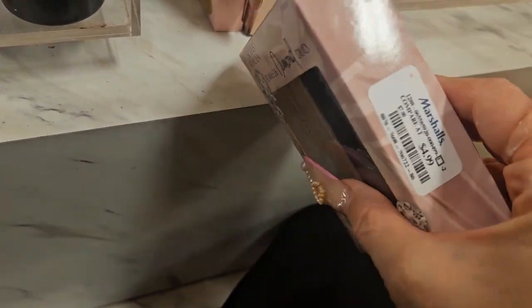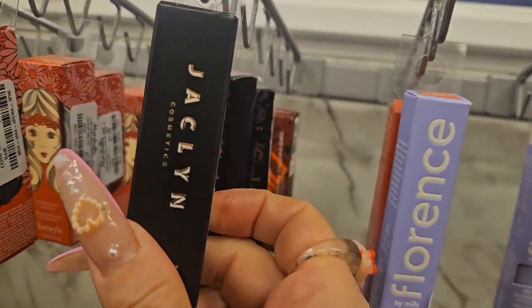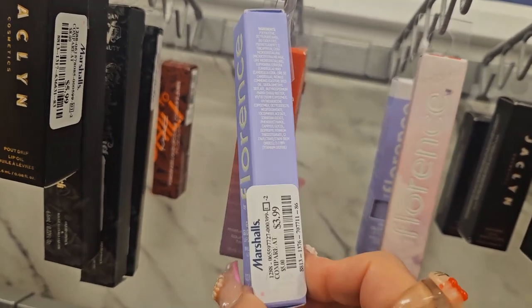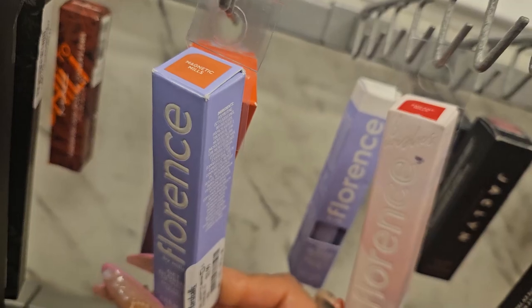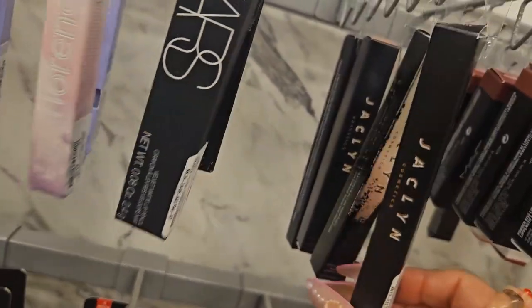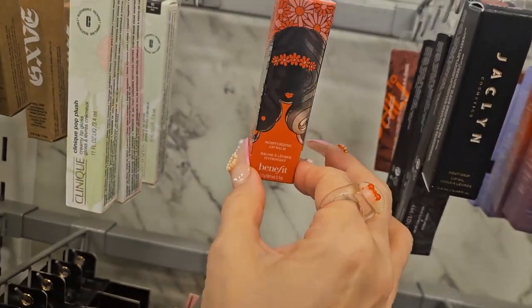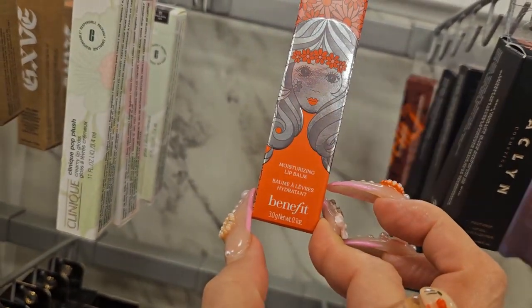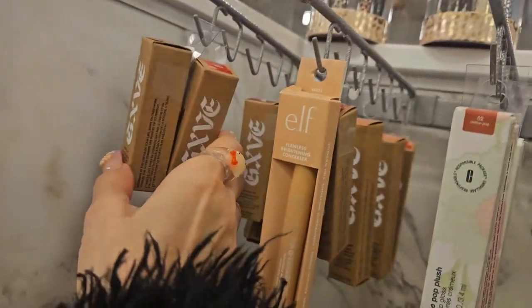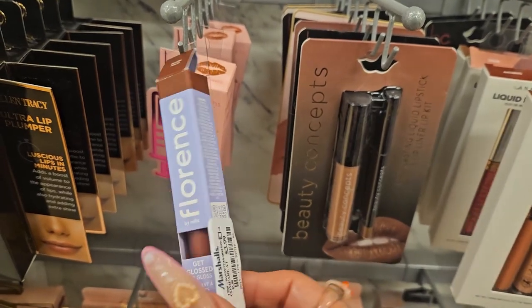In the lip aisle, they have restocks. There's Ruby Drip from Jacqueline Cosmetics for $5.99. From Florence by Mills, a Get Gloss Lip Gloss for $3.99 in a cute peachy shade. Another Florence by Mills, plus NARS, plus more Jacqueline Cosmetics — they're bringing them back — this one is in Cupcake, a really cute color, for $3.99. They also have a whole bunch of Benefit Cosmetics lip balms for $7.99, all in the same shade.